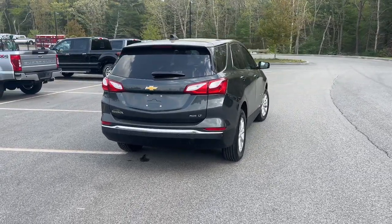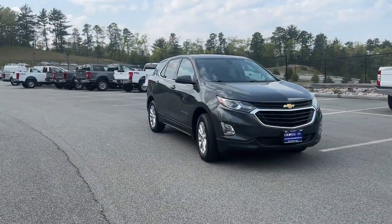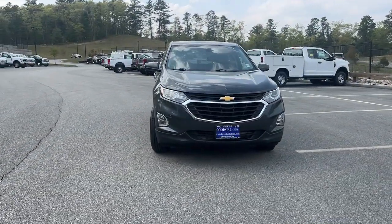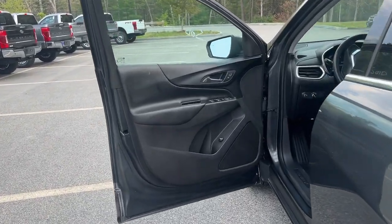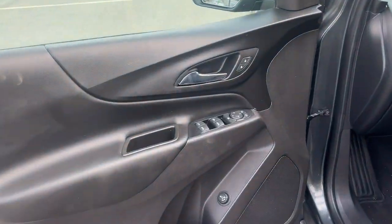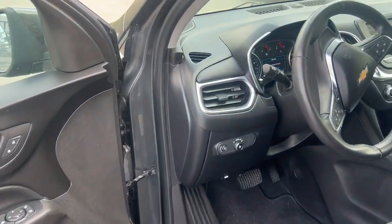These are just some of the great options this vehicle comes with: Apple CarPlay and/or Android Auto, keyless entry, backup camera, satellite radio, remote engine start, heated mirrors, iPod/MP3 input, power liftgate, Wi-Fi hotspot, and a leather-wrapped steering wheel.